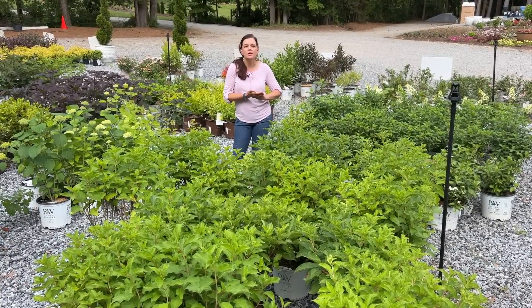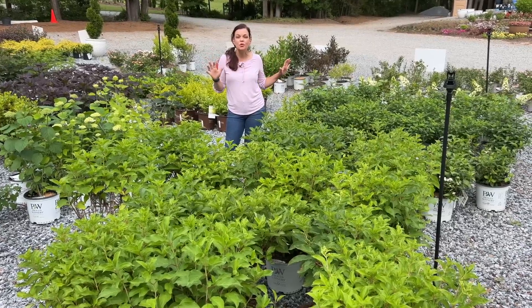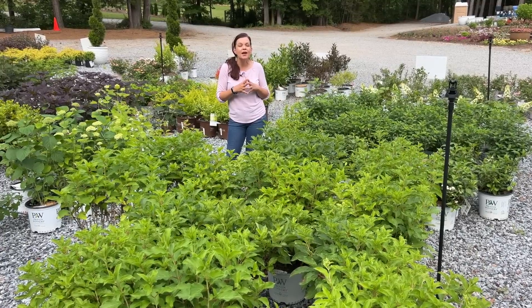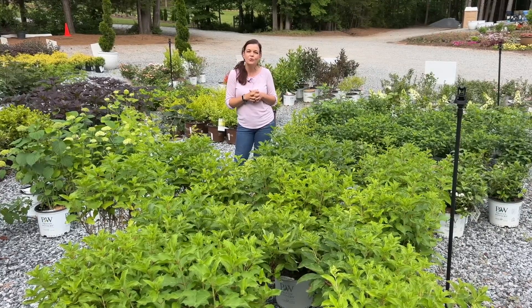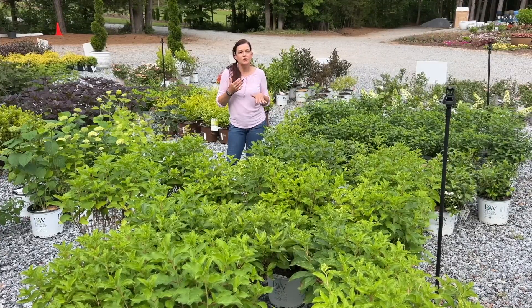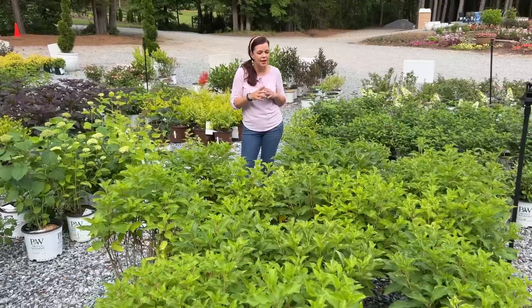Hey friends, today I'm Garney with Creekside and we are going to take our weekly nursery tour. This is a snapshot of things that are growing, blooming, and thriving here at the nursery in North Carolina zone 7B. We are in Dallas, North Carolina, just west of Charlotte. If you are coming to the nursery this week or next week, these are some of the things you can expect to find, as long as supplies last.